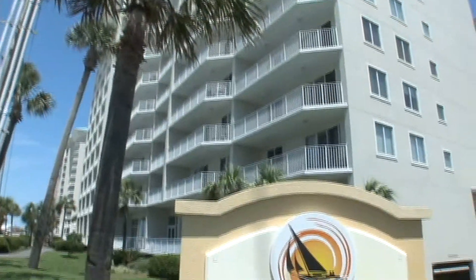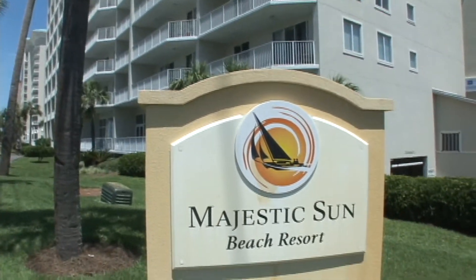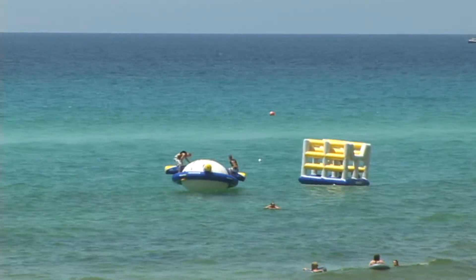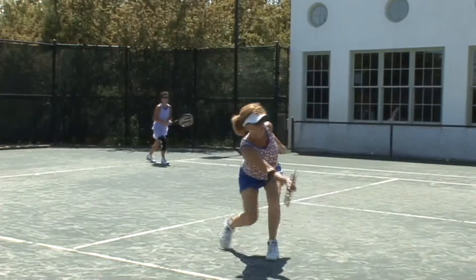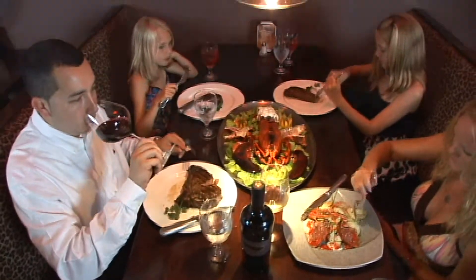There is so much to do at Majestic Sun, which is part of the popular Seascape Resort, including golf, tennis, dining, and more.